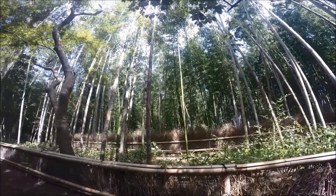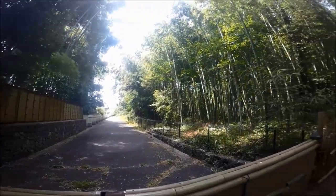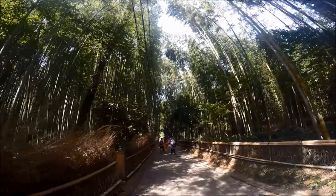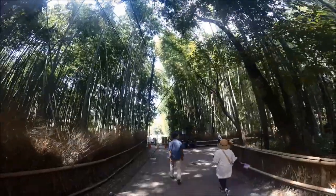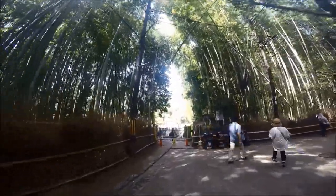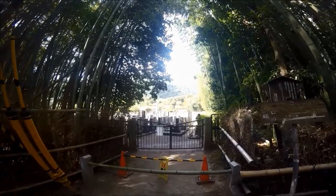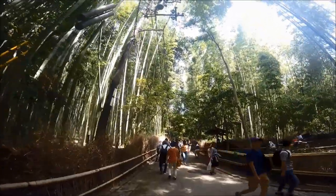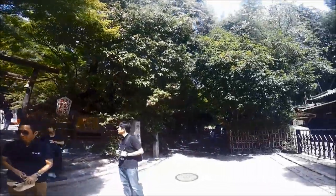The Arashiyama bamboo grove is 16 square kilometers of dense bamboo stalks. Bamboo is considered a symbol of strength and a forest that wards off evil spirits, which is why this bamboo forest has at one end Tenryuji Temple, a UNESCO World Heritage Site. The bamboo grove pathway is made of stone and accompanied by rails of dried bamboo, which keep out the wild boar that come from the hills at night.